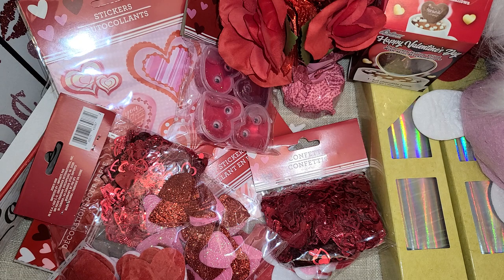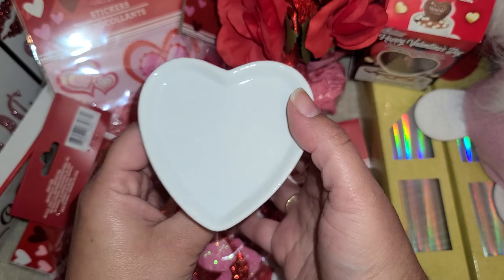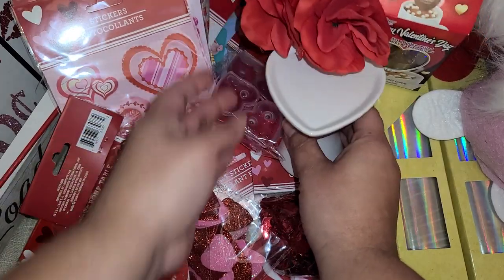I did get this little stand — they had it in white, red, and pink, but I only got the white one because my craft room is white. I'm not sure what I'm going to put on it, but it's kind of cute.